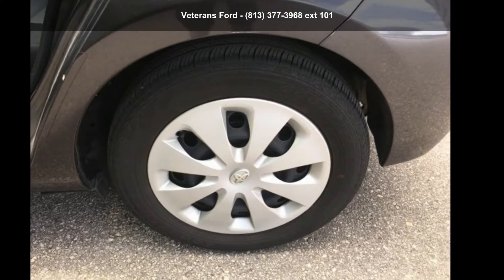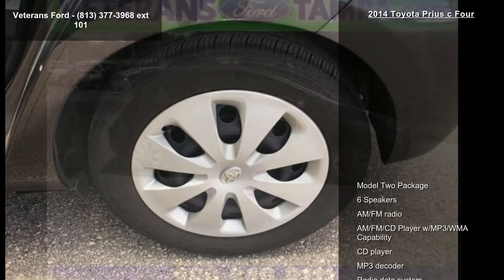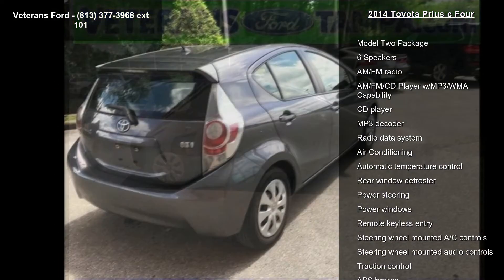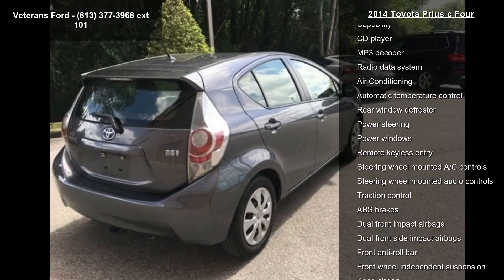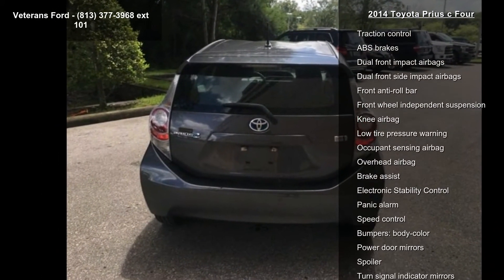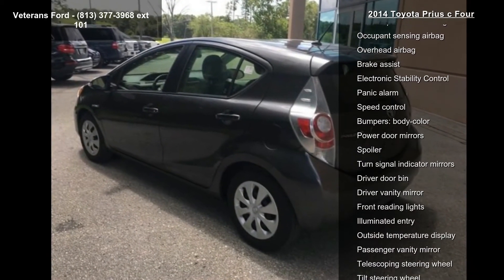Imagine yourself in this Toyota 2014 Prius C4. This may be the set of wheels you've been looking for. This vehicle's top features include Model 2 package, six speakers, AM/FM radio, and AM/FM CD player with MP3/WMA capability.